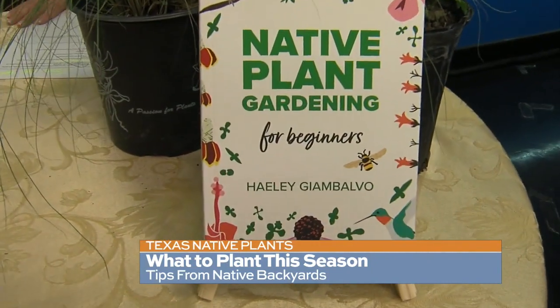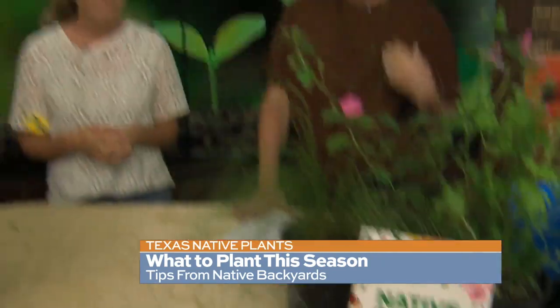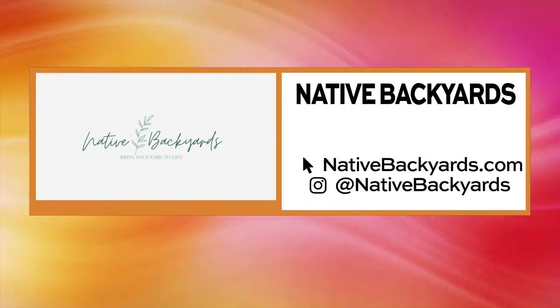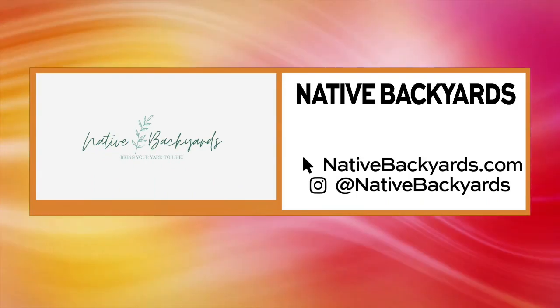Where can we get the book? You can get it on Amazon — just search for native plant gardening. I also have an Etsy shop called Native Backyards where you can get it there as well. Thank you so much for coming on this morning and sharing all this great information with us. If you'd like to know more about Haley and Native Backyards, check out the website nativebackyards.com, and be sure you're following her on social media at Native Backyards.